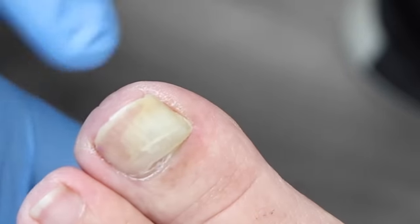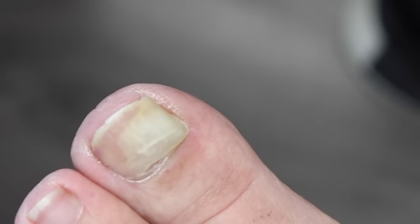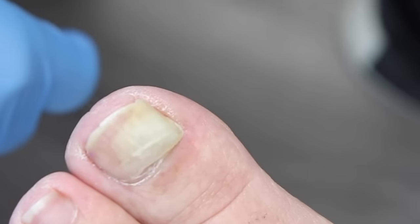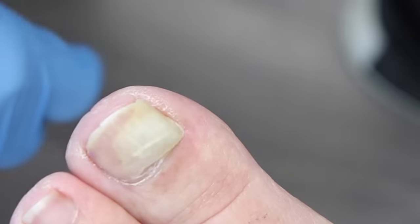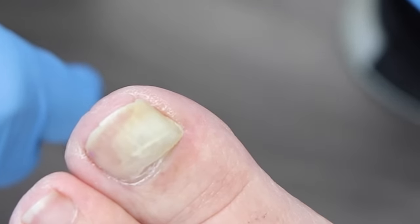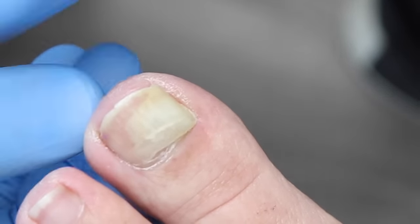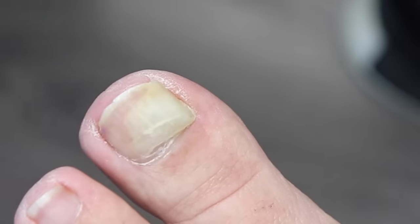Think of it like the white line where a nail has grown long and is no longer attached to the nail bed. That's exactly what's happened here — this nail is completely detached and lifted. We can literally trim it all off, it won't hurt, and we'll see the new nail growing underneath. Because this side is still attached, we can only trim the lifted portion as the new nail grows in.